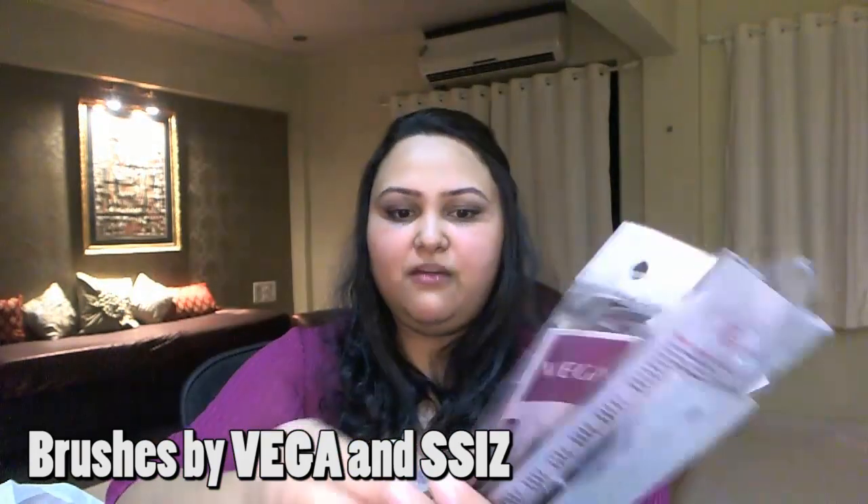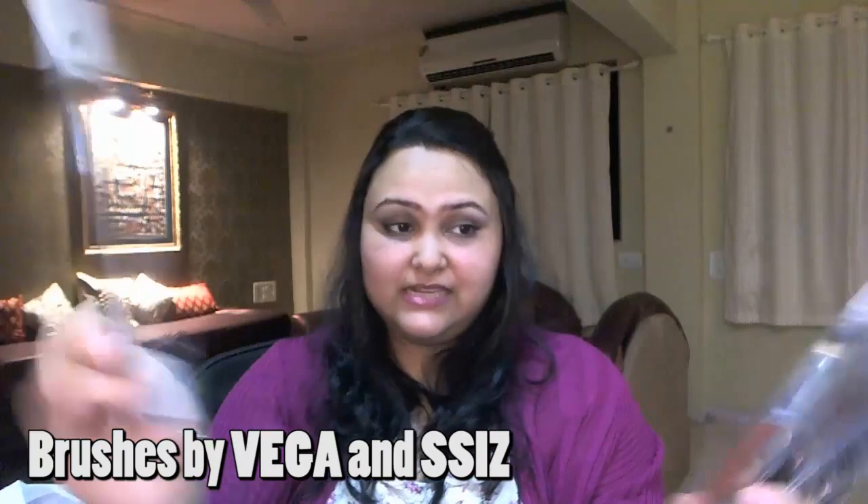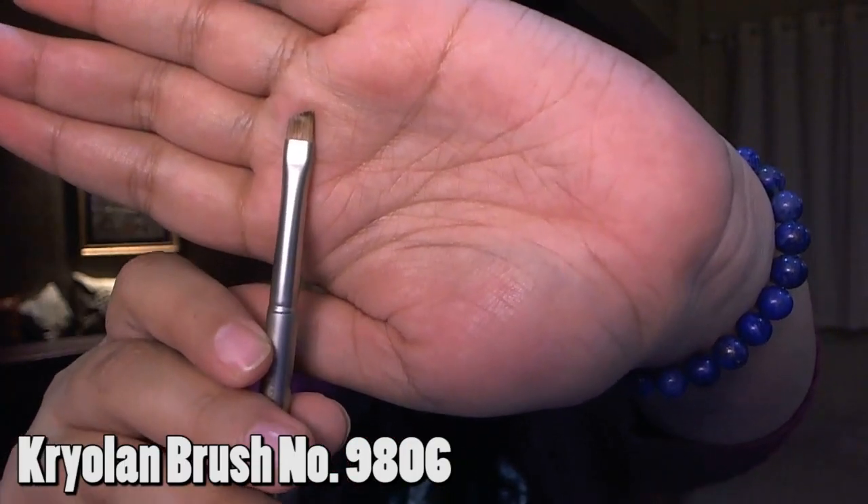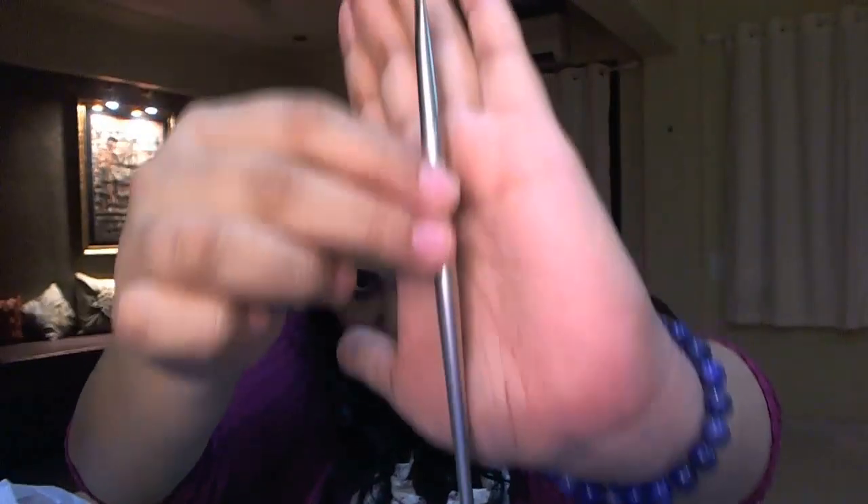A good worksman has to invest in their tools, so I invested in makeup brushes — a mix from Vega and SSI. The best thing I bought is a brush from Cryolan, which is quite expensive at 350 rupees, but I think it's worth it because the finesse in this brush I didn't find in Vega brushes. I haven't tried Sigma personally — if you have, please let me know how they work and if I can get them cheaper online. The tip of the Cryolan brush is so precise and the finish is all metal. It even comes in a protective bottle-like cover, making it very travel-friendly.